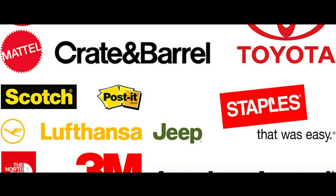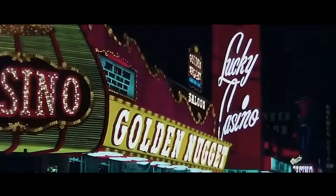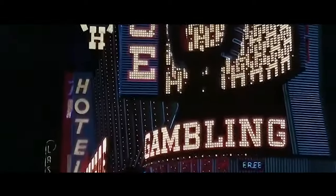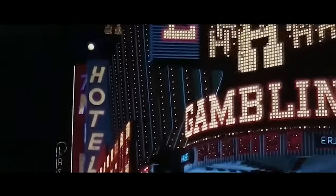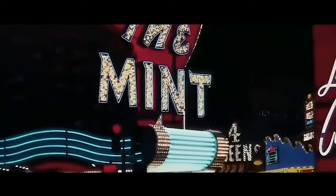Since then, you'll find Helvetica everywhere and not even know it — on advertisements, street signs, car companies, office supplies, stores, everywhere. But this raises an interesting question: if Helvetica is everywhere and you don't even know it, what other fonts are hiding right underneath your nose? And how do they support brand recognition?